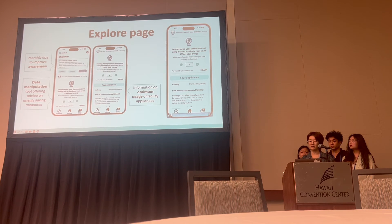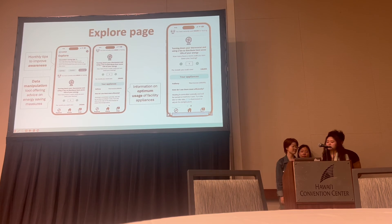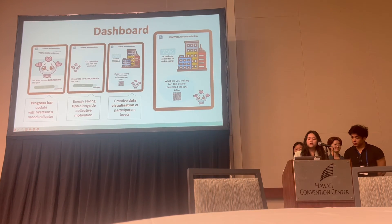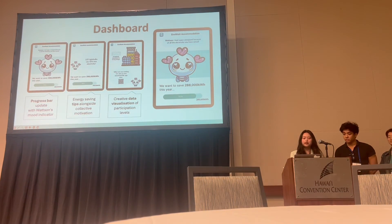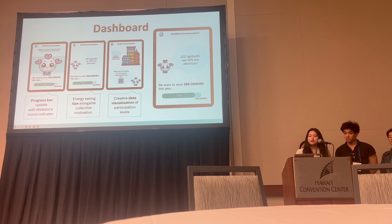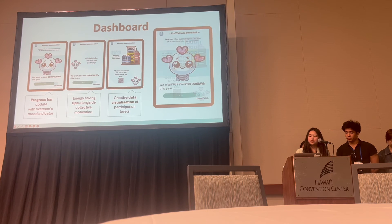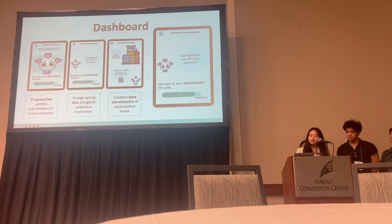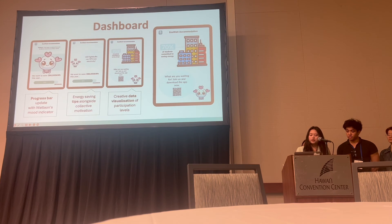Depending on the accommodation budget, financial rewards can be distributed to the building's top energy saver, providing another layer of motivation to users. At the end of each month, energy reports are also presented as a physical dashboard in the reception. This serves as a place of reflection for students to visualize how their individual efforts have contributed to community-wide change, represented as a progress bar towards a yearly goal — encouraging collective group effort and preventing unhealthy competition.